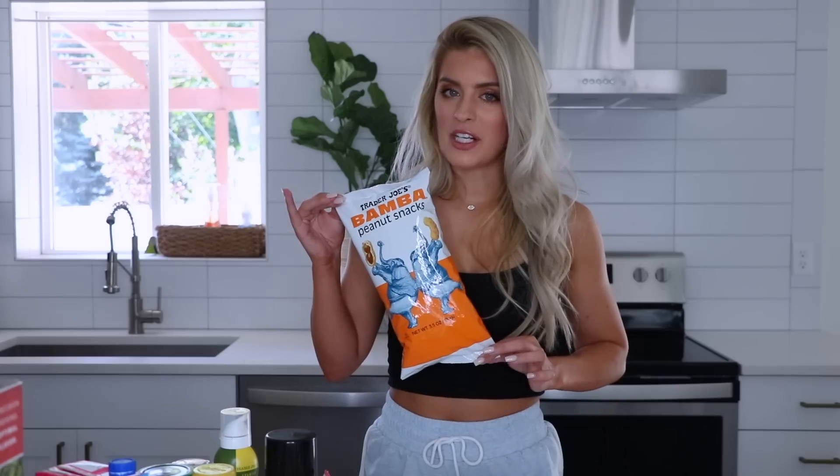I usually have just a few snacks around the house — nothing crazy, but I need snacks. If I don't have snacks I'm not going to be happy. Bamba peanut snacks — I pick these up every single week, I love them. Oh, I did forget peanut butter. And I like to have a few protein bars around — my favorite still to this day are power crunch bars. Power crunch bars and I have been in a very long relationship.